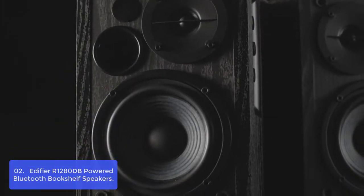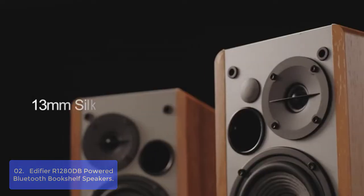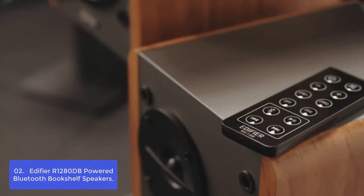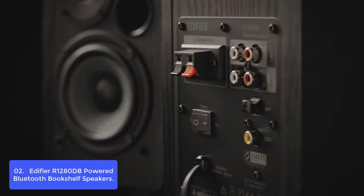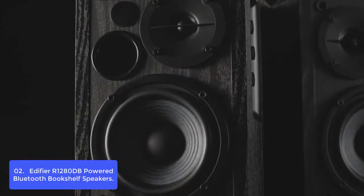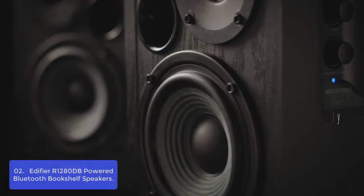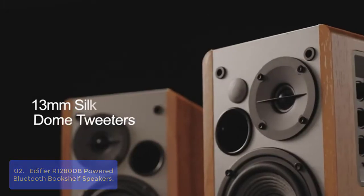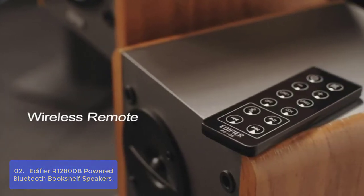List number 2: Edifier R1280dB Powered Bluetooth Bookshelf Speakers. The new R1280dB Powered Speakers offer a massive upgrade to our best-selling bookshelf speakers. Equipped with all new features of modern powered speakers, the R1280dB offers high-definition audio for the first time in our line of products. With the newly redesigned wireless remote to control Bluetooth-connected devices, as well as playback buttons. Also included are newly added inputs such as optical and coaxial inputs that upgrade our standard set of speakers into a full HD set of bookshelf speakers.